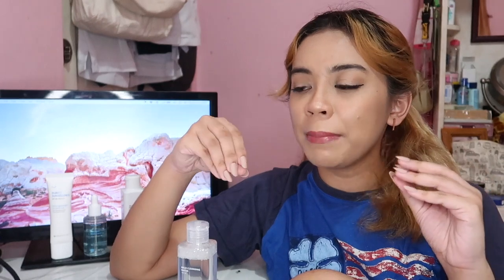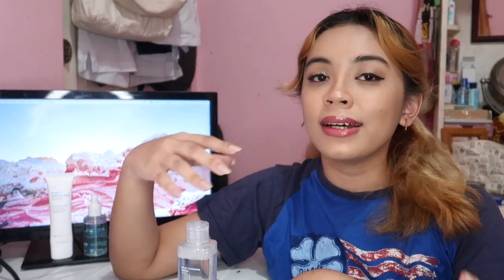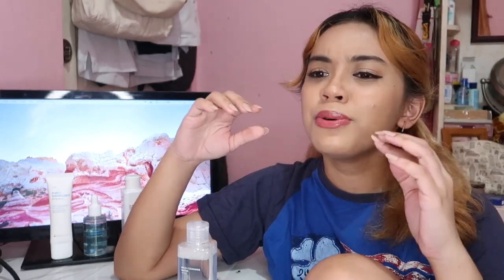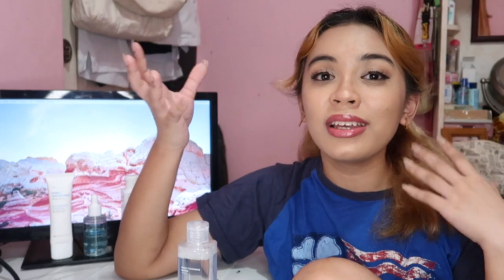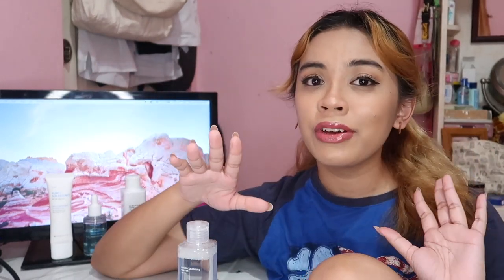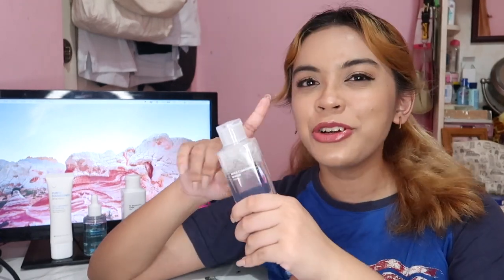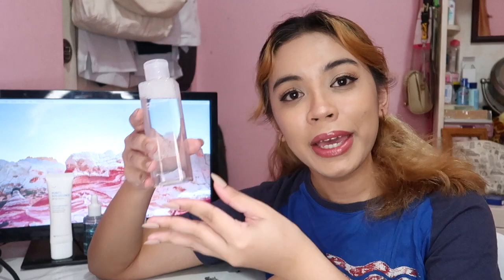This product isn't just for removing makeup — it's actually a two-in-one makeup remover and cleanser. Usually with other makeup removers or micellar waters I've used, after removing makeup my face feels really greasy, so I'd have to wash my face again with a facial cleanser. But when I used this one, the finish wasn't greasy at all, and I didn't need to wash my face again with another facial wash.